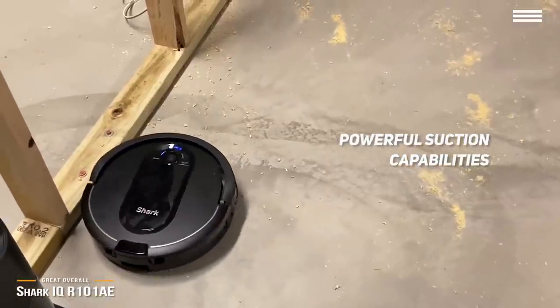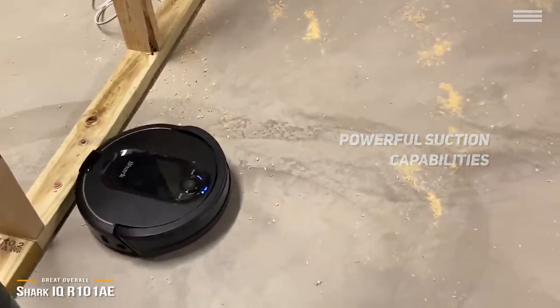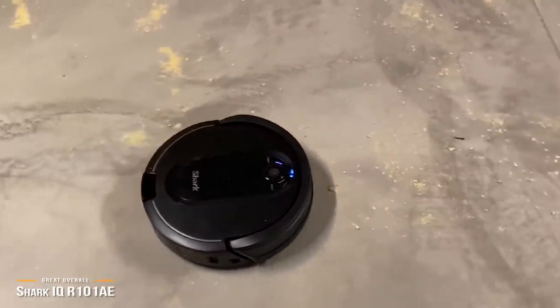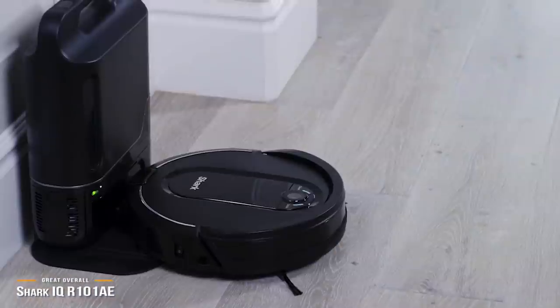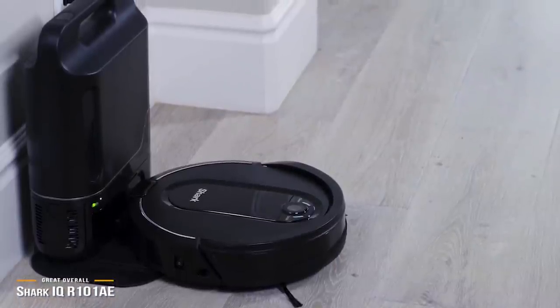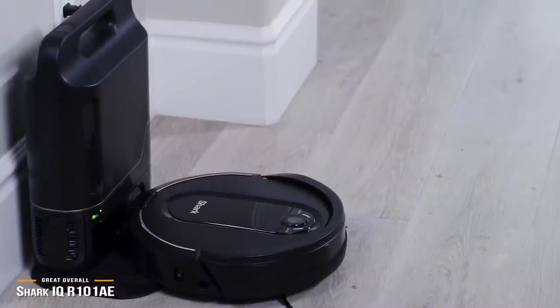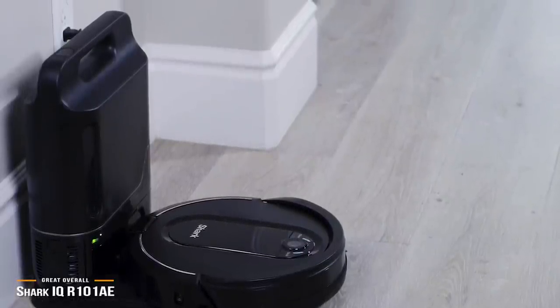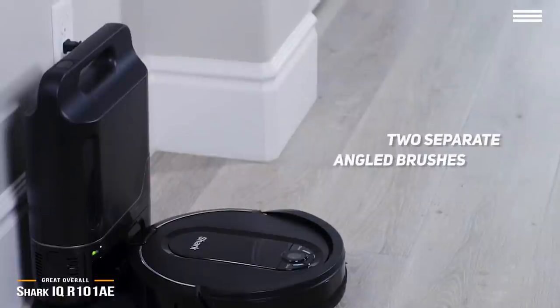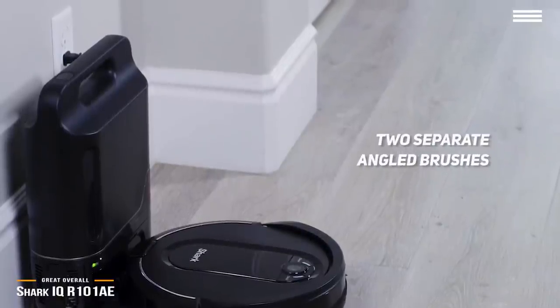It can handle vinyl, laminate, tile, wood, or concrete, taking multiple passes if need be. The self-cleaning brush roll plays a part here by untangling hair constantly during operation, which is great for pet hair. Deep cleaning goes a step further to dig into carpets and pull out debris. It can even handle dust in corners and crevices via two separate angled brushes designed specifically for the task.